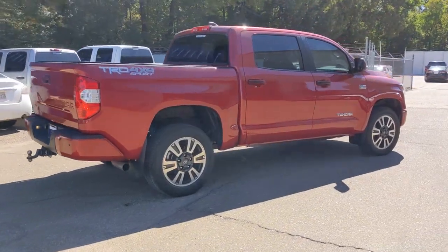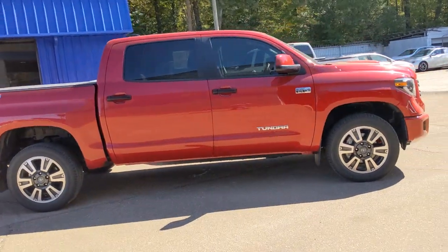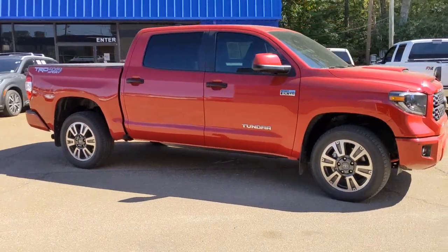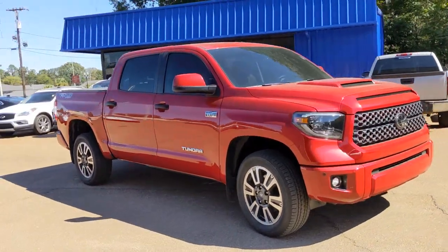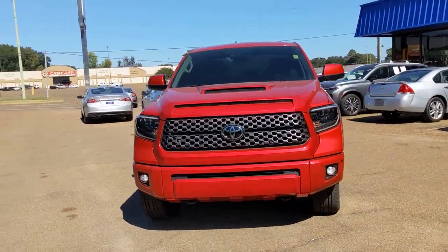You will love the features of this 2021 Toyota Tundra. With less than 30,000 miles on the odometer, this vehicle provides excellent value. Get the job done in comfort and style in this tough-built Tundra.